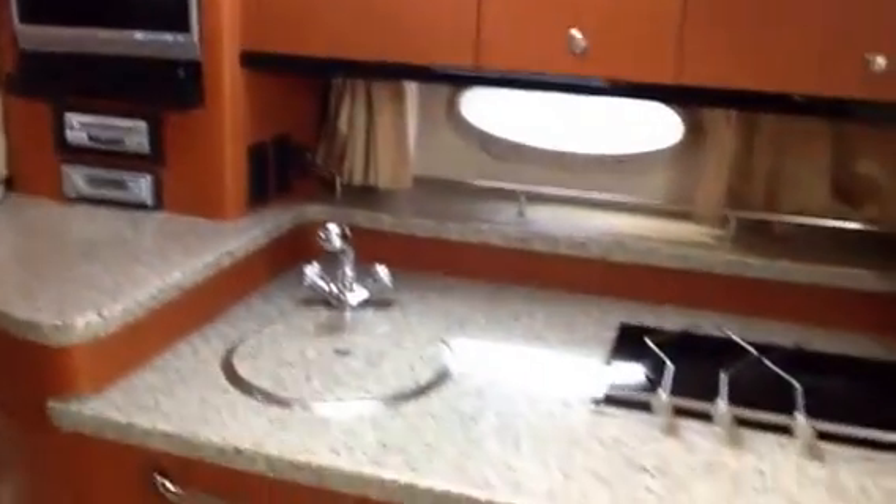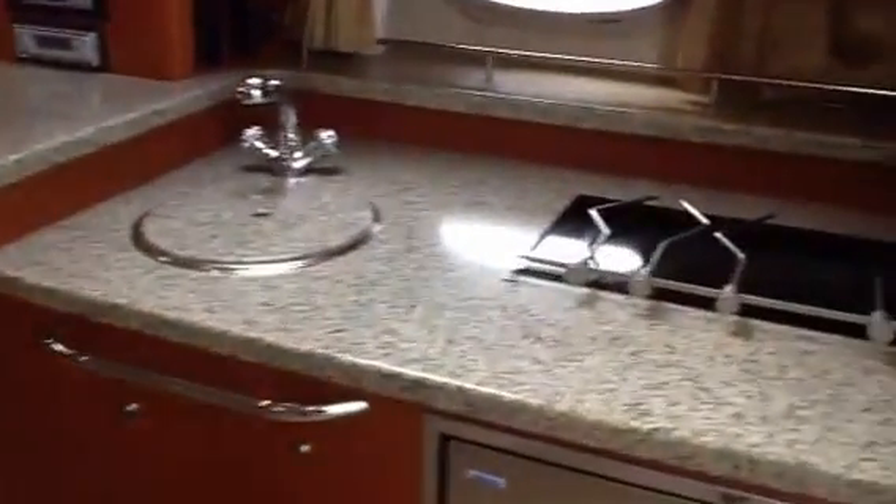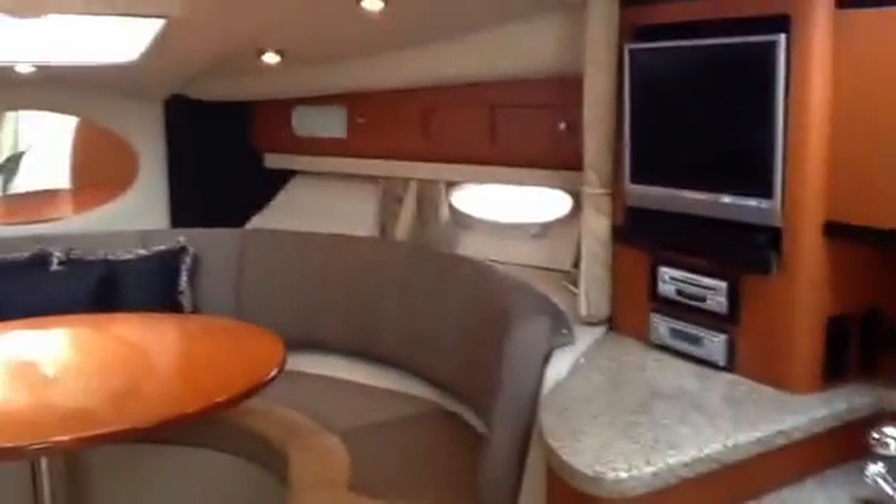Cedar-lined closets. A little sink back in here. There's the head with a handheld shower, sink and toilet — nicely done. A little wooden floor in the galley area, carpeted throughout besides that. There's a refrigerator, a little flat-screen Sharp TV, stainless sink, and a two-burner stove top. Plenty of cabinetry space.